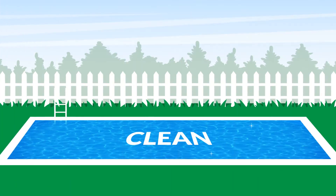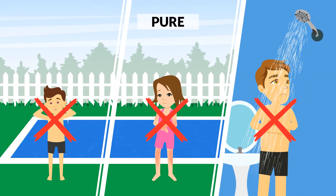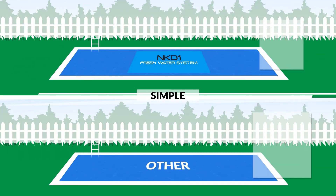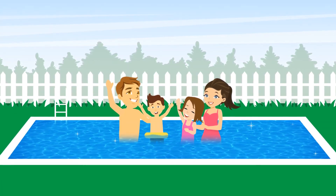Crystal clear fresh water makes your pool look amazing. No red eyes, itchy skin, or need for showering after use. Low maintenance and less than half the running costs of other systems. Now they'll enjoy a pool that's healthier, cheaper to run and great for the environment.